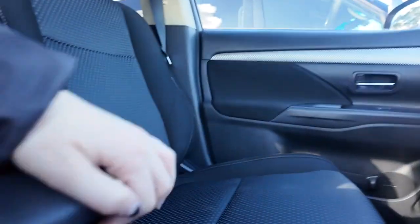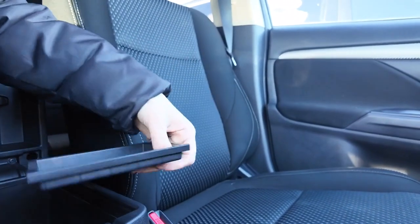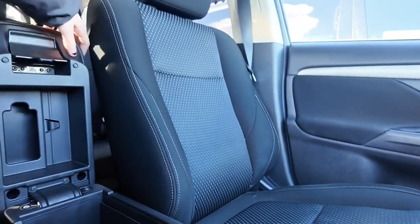If we turn the camera around, you'll notice the center console is right here. It does have a removable shelf as well as two charging ports and a 12 volt. Just a really wonderful design.